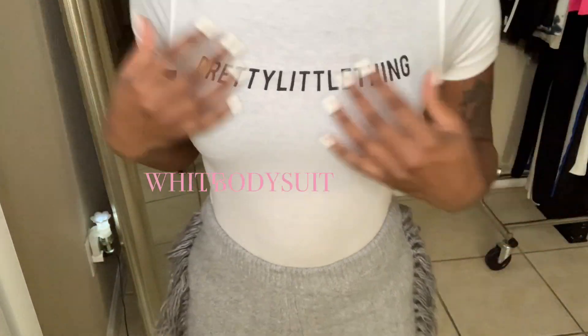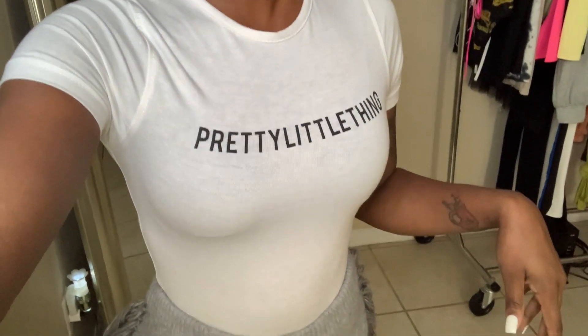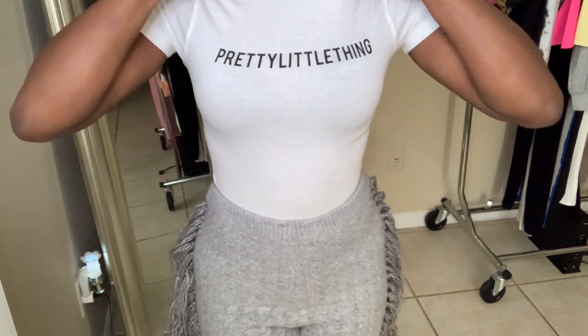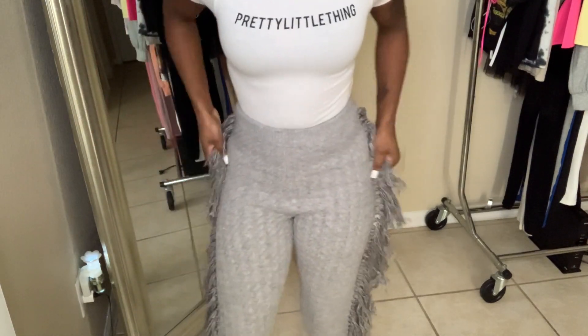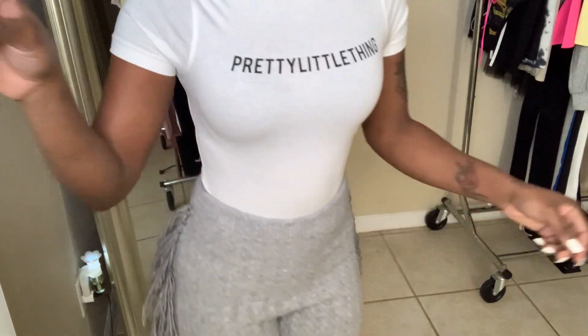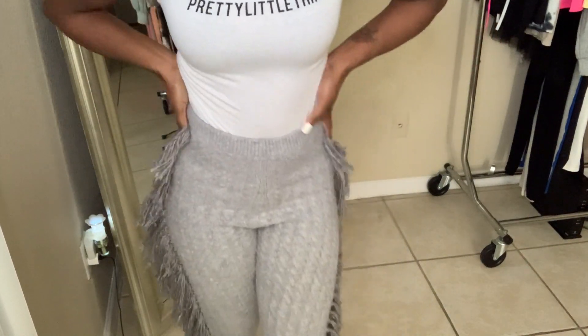This is also from Pretty Little Thing — just a basic white bodysuit that says Pretty Little Thing on it. I got this in a size two but I should have gotten a size four because it's a little tight. I paired it with these fringe pants made of sweater material, and they come all the way down.